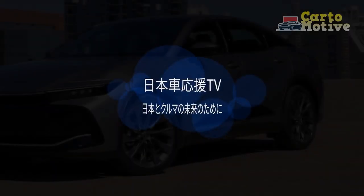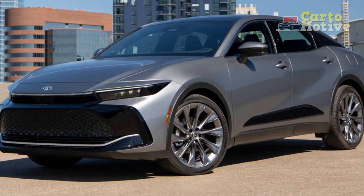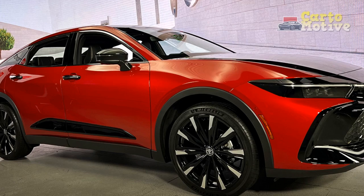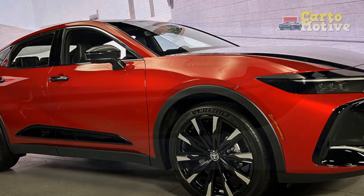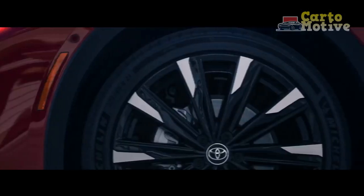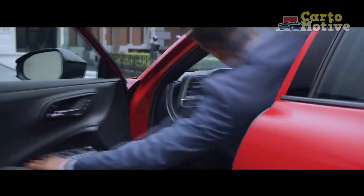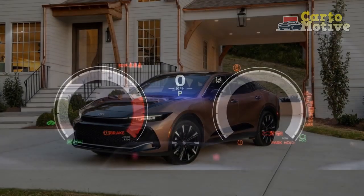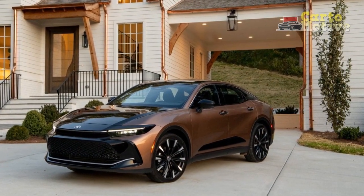Performance Prowess. Under the hood, the 2023 Toyota Crown offers a range of potent powertrains catering to various preferences. The available engines, including turbocharged options, deliver an impressive balance of power and efficiency. The Crown's finely-tuned suspension system ensures a smooth and comfortable ride, even on uneven surfaces. Whether cruising on highways or navigating city streets, the Crown's performance is marked by precise handling, responsive steering, and ample power delivery.